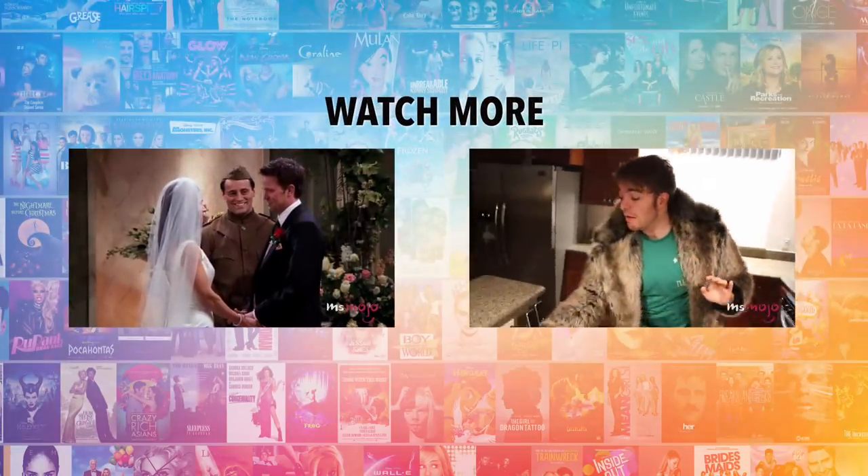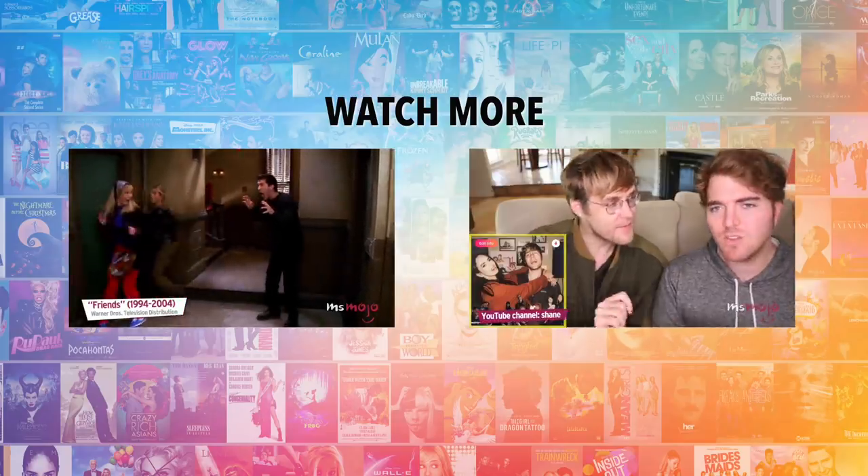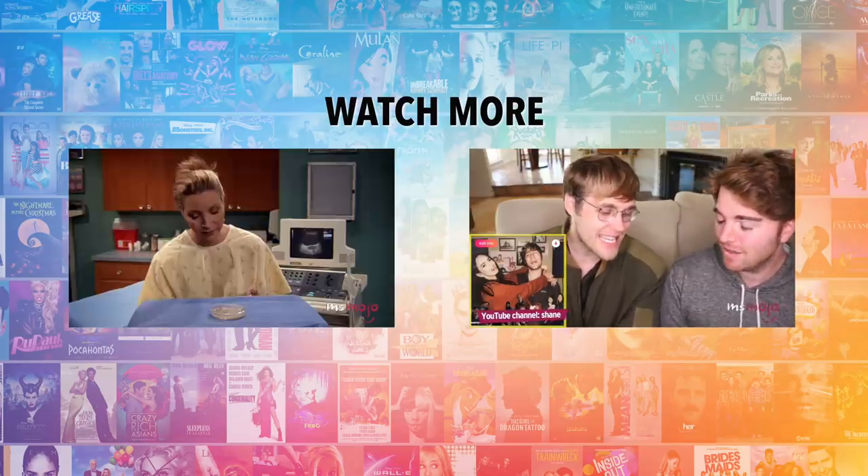Do you agree with our picks? Check out these other great clips from MsMojo and be sure to subscribe and ring the bell to be notified about our latest videos.